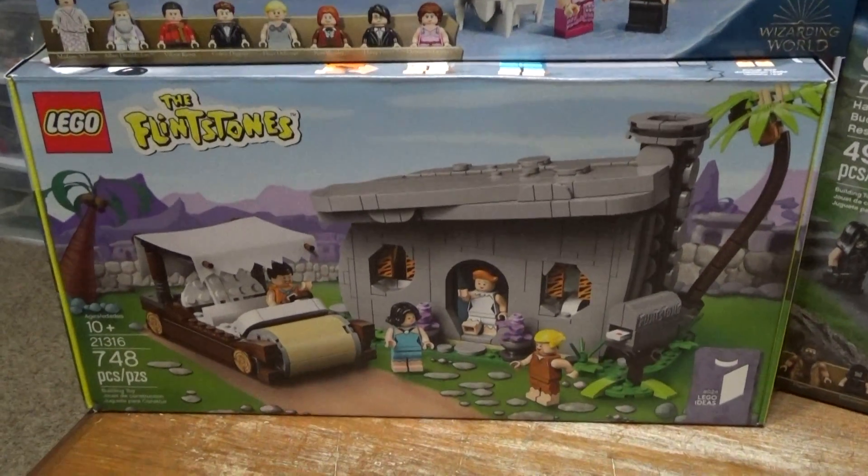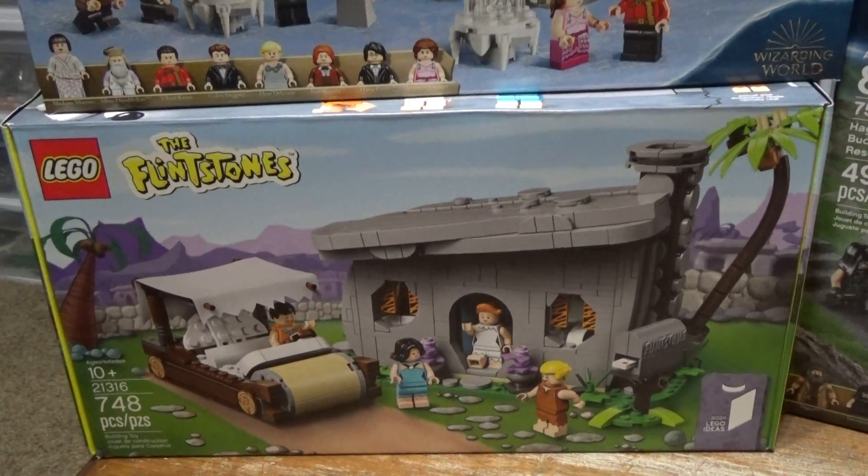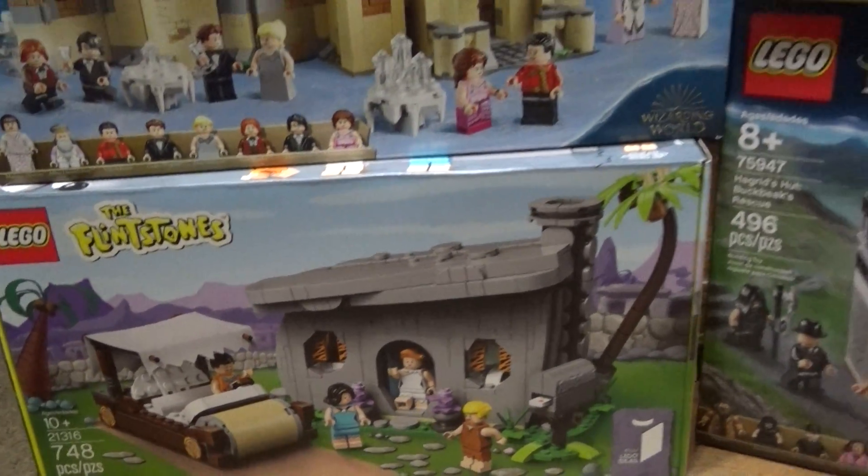I also decided to pick up the Flintstones set. It's been a little while since it came out, but this is just one that I really, really wanted.